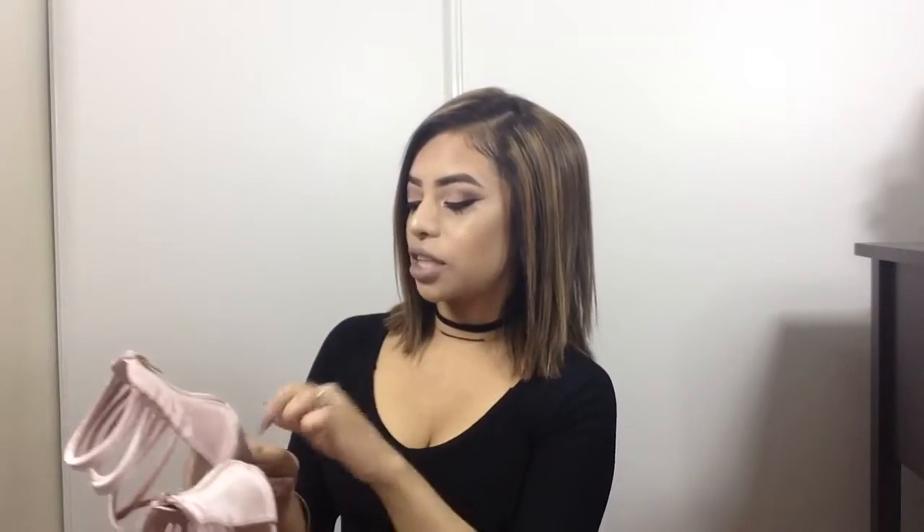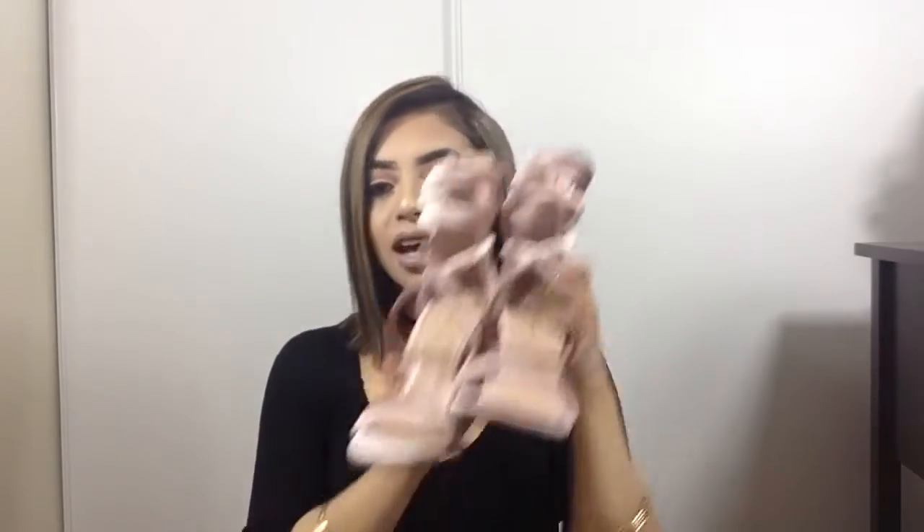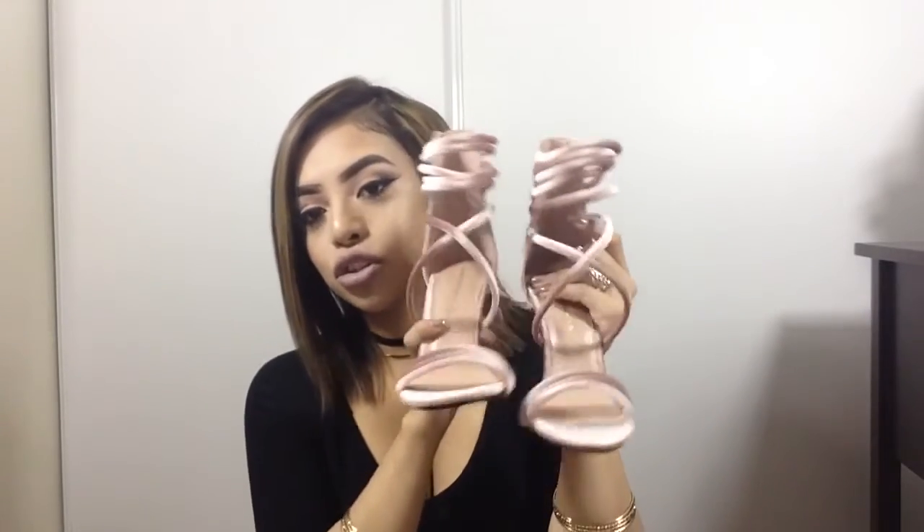I actually got these on Lola's Chutique. Most of you guys are familiar with Lola's Chutique — she just has bomb shoes. I love every single pair that Lola's Chutique has. I fell in love with these, they're just so cute and I can't wait to wear them. They were $36, so not bad for a cute pair.